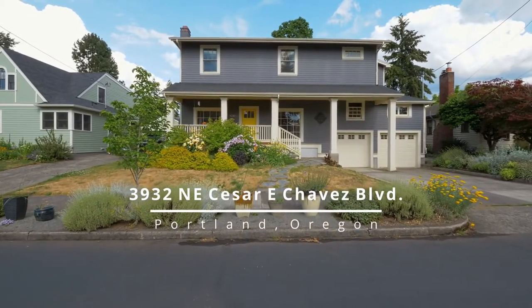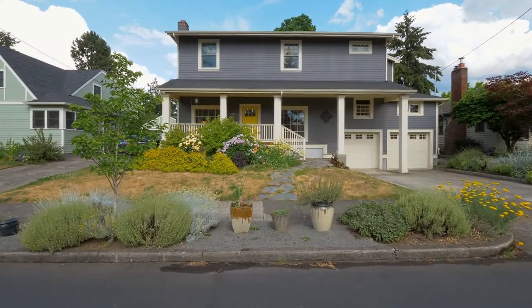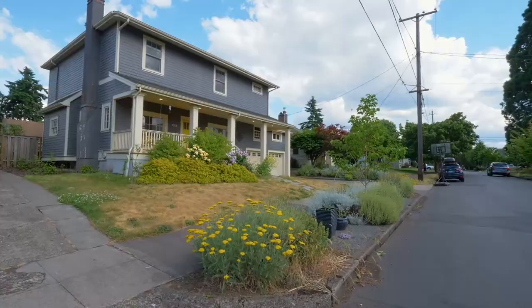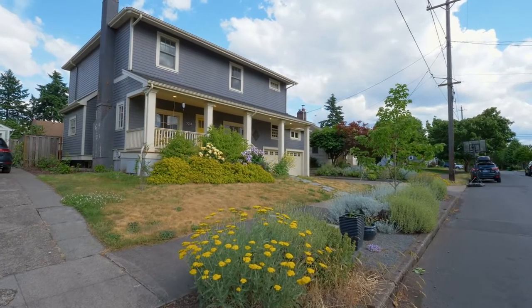This exceptional renovated home is ideally located in the desirable Beaumont-Wilshire neighborhood, close to Wilshire Park and Beaumont shopping, cafes and restaurants.